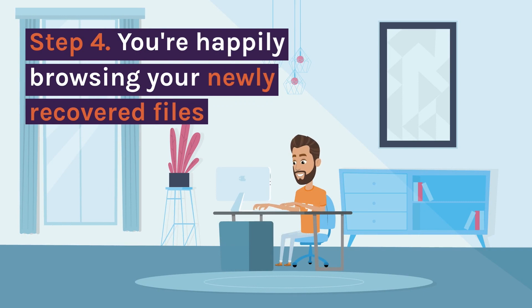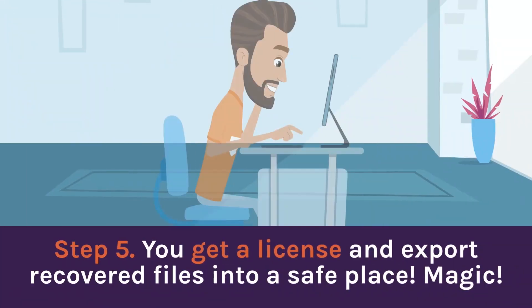Step four: you're happily browsing your newly recovered files. Step five: get a license and export recovered files into a safe place. MAGIC.